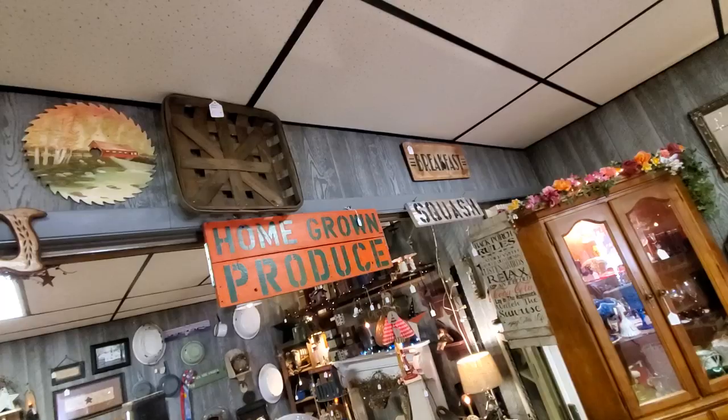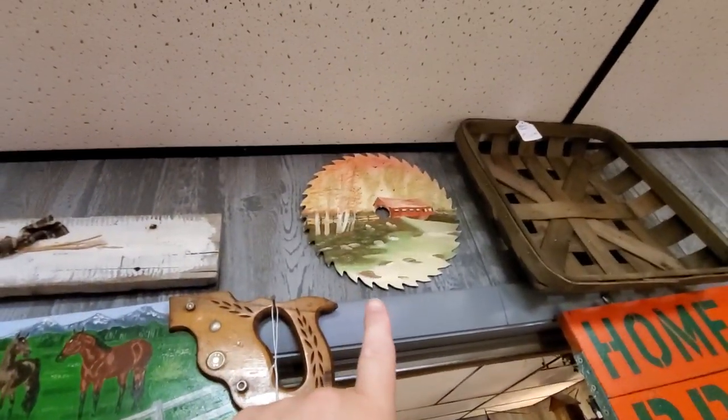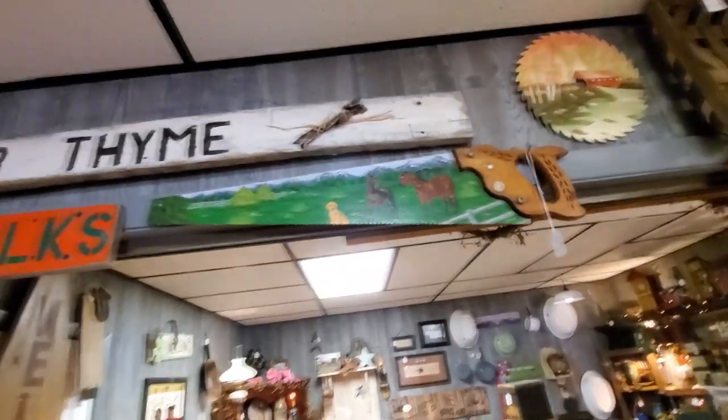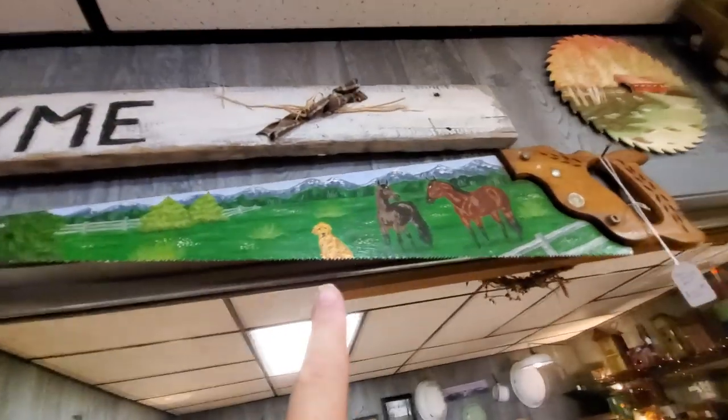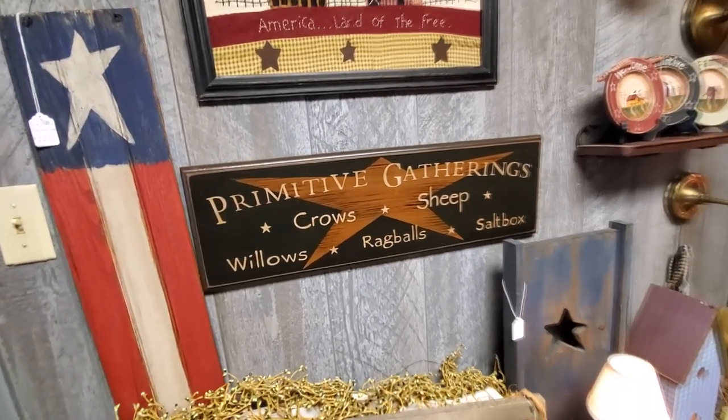Corn stalks — oh my god, that is so Ohio. Breakfast squash, homegrown produce. I like these saw blades that are painted. Look at this saw right here — it's got horses on it. Primitive gatherings, crows, sheep, willows, rag balls, saltbox.